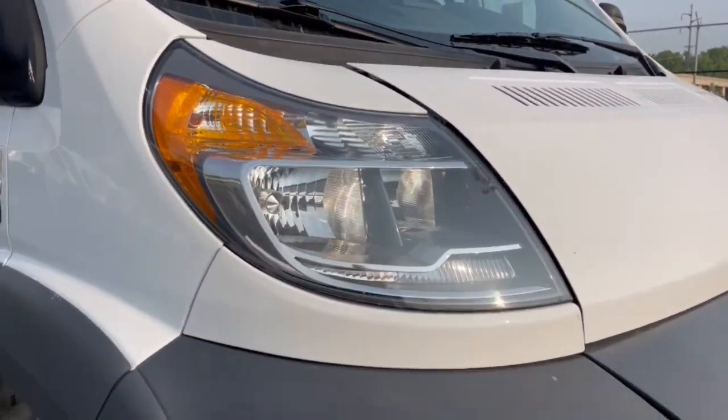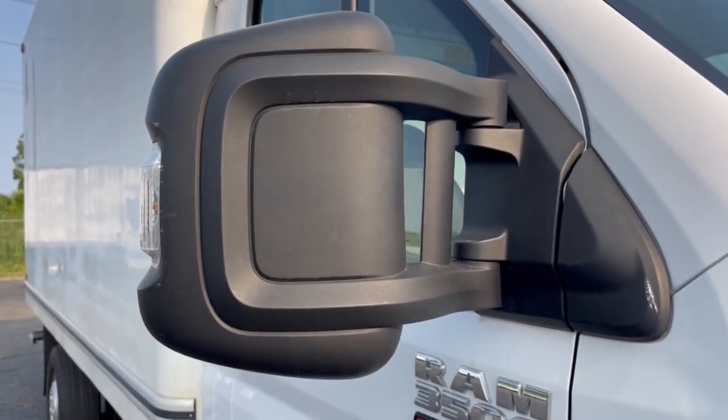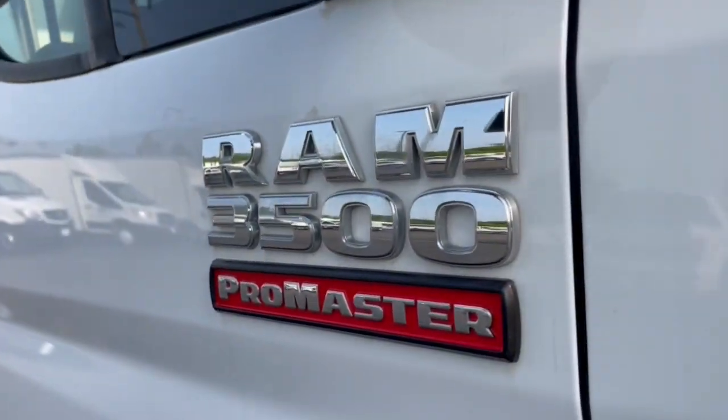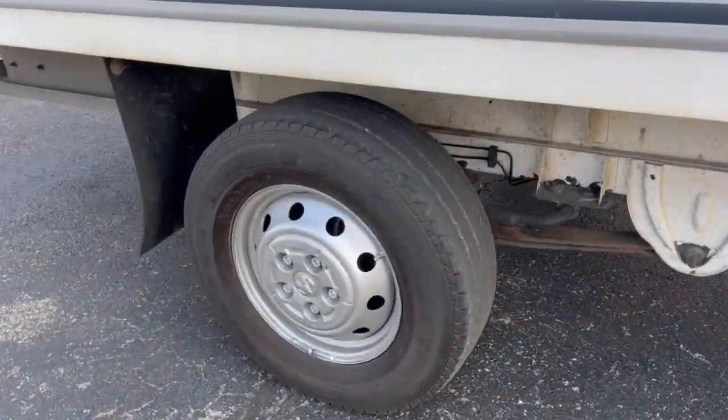Take a closer look at this impressively capable Ram ProMaster 3500 — the can-do commercial van that has the strength, technology, and flexibility to help your business reach its fullest potential.